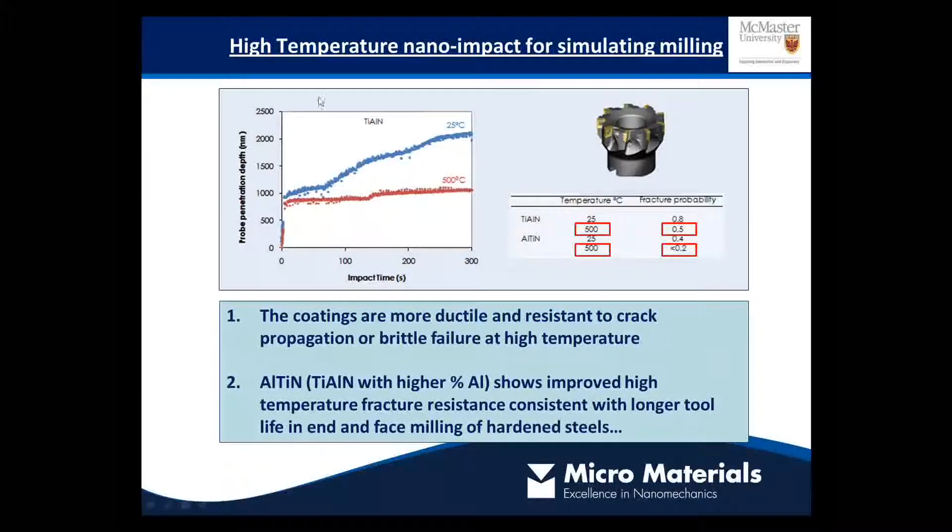This slide shows a graph of the evolution of impact damage at two different temperatures on a titanium aluminium nitride coating, and you can immediately see that the performance is quite a strong function of temperature. At room temperature this coating behaves in a very brittle way with a lot of continued fracturing relative to each impact, whereas at the higher temperature it's much more resistant to fracturing. You can see some statistics in this table and you can also compare different coatings.